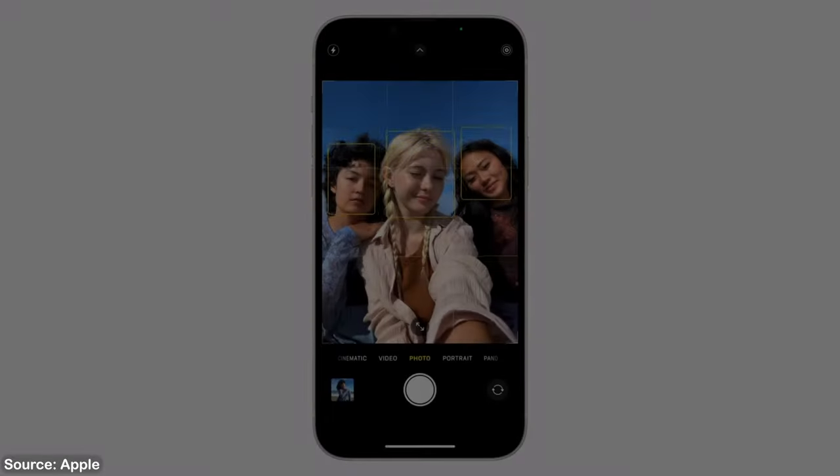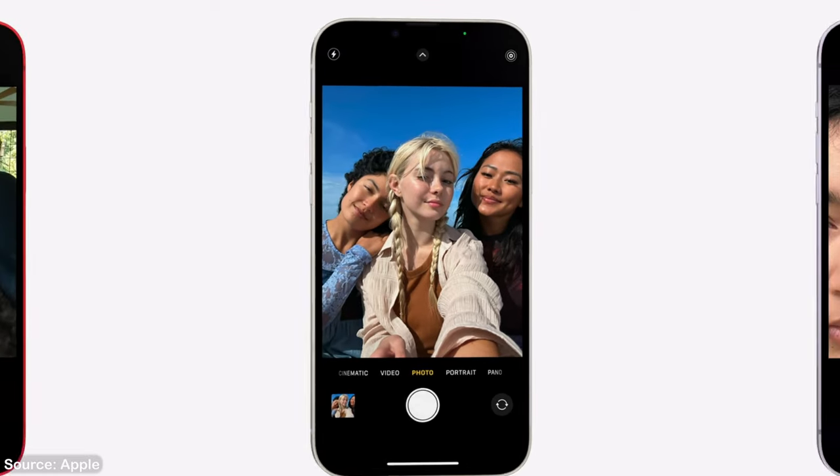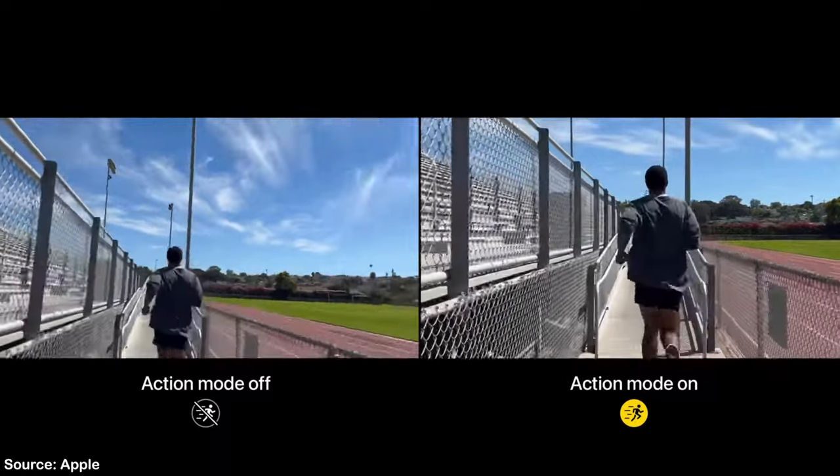Apple also finally upgraded the front-facing camera to feature autofocus. This will drastically improve the quality of the photos and videos coming from the front. And let's not forget about the new action mode they added. I was astonished when I saw the difference it makes. It looks like you're using the phone on a gimbal.